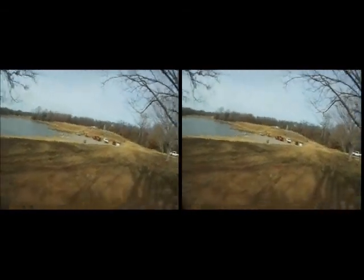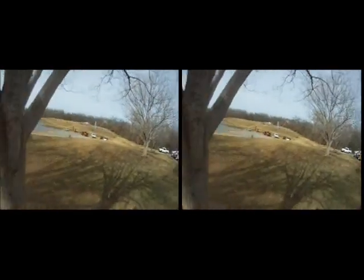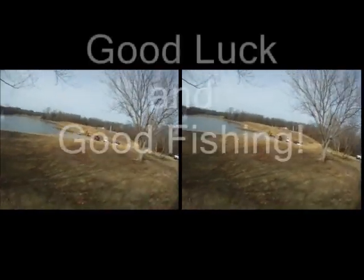We did pretty good — two limits with the field team. Also got to play around with some pitching and release with the fly rod on the Guadalupana fly. Good stuff. Until then, good luck and good fishing.